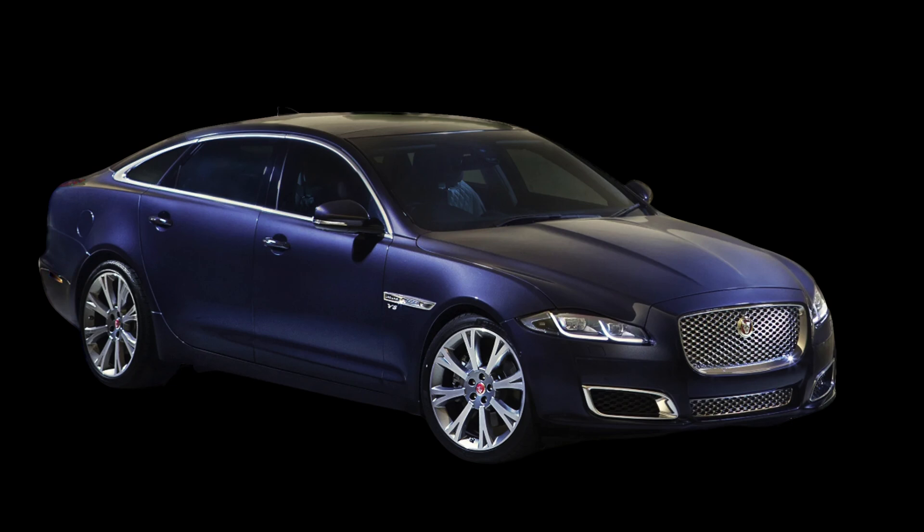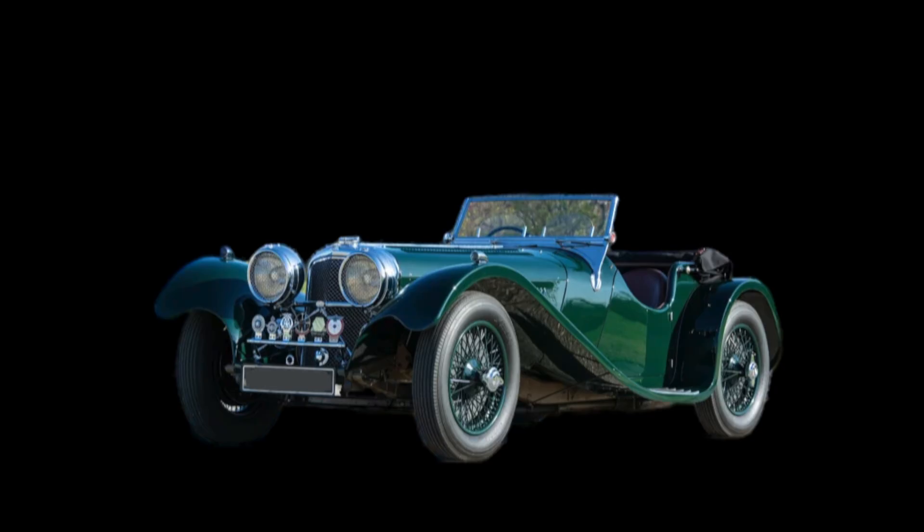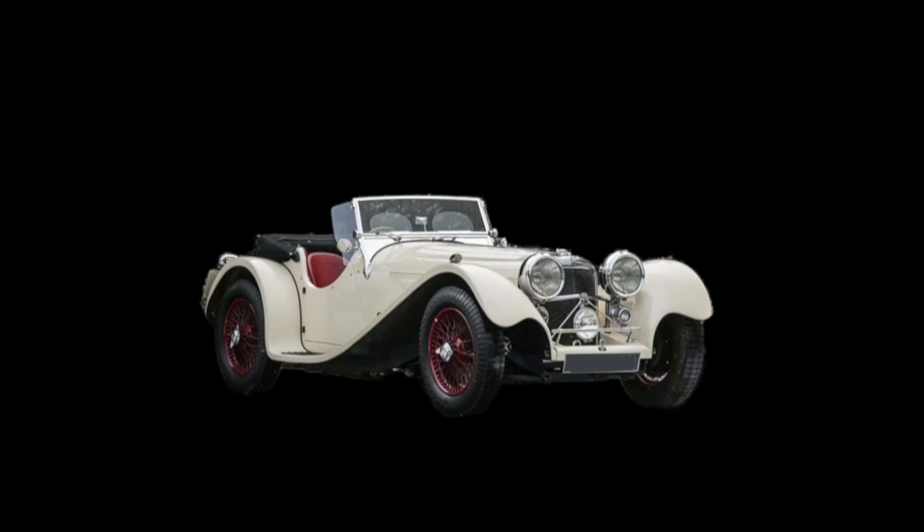Let's look back at why and when the original X term was devised by Jaguar when the company was still known as SS Cars. The term X was used for experimental, and a numbering system was developed as a factory code for new cars. Not all numbers were recorded, and they likely referred to models that didn't reach production.